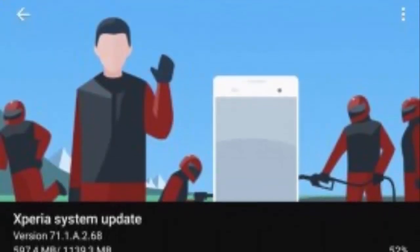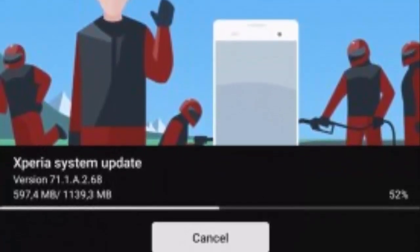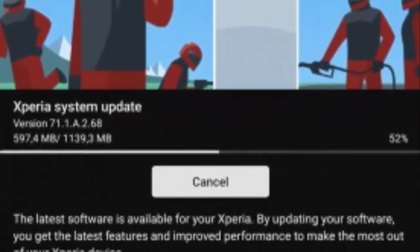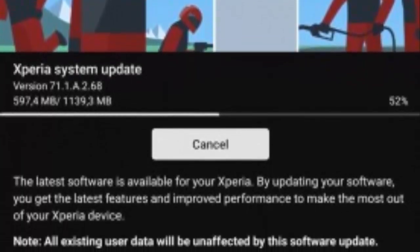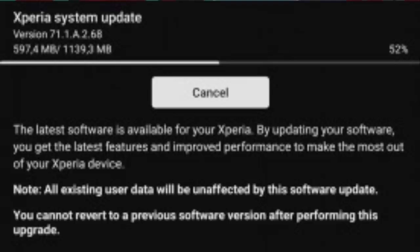The Xperia 1 VII launched with Android 15 out of the box, and now version 71.1.a.2.68 is here. This 1.1 gigabyte update brings the device up to Android 16, making it the first major refresh since launch. But unlike a Pixel phone update, this rollout is more about refinement than reinvention.